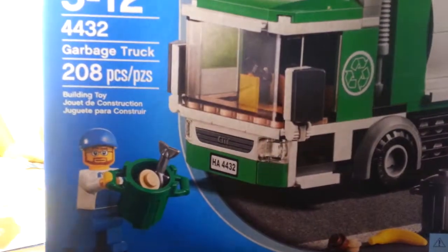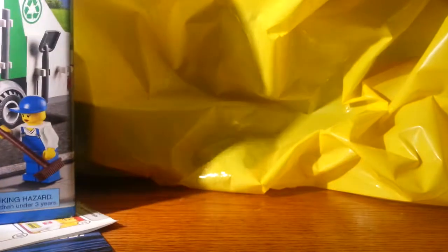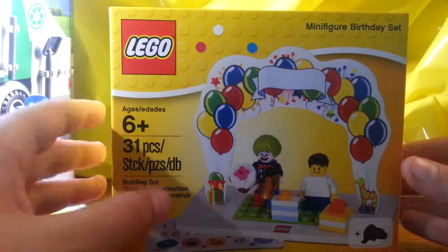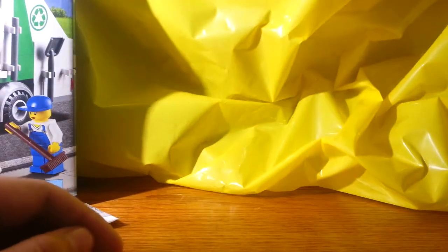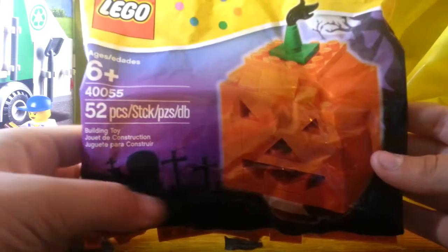The first thing I got was — you always get the club magazine and the calendar for the month. The next thing I got was the garbage truck. I also got the minifigure birthday set because it was my birthday, so I thought it would be festive and birthday themed.